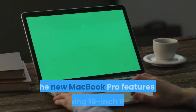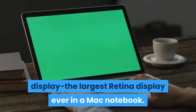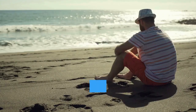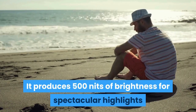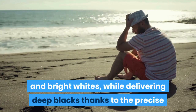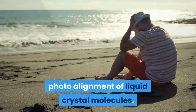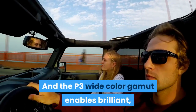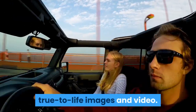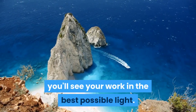The new MacBook Pro features a stunning 16-inch Retina display — the largest Retina display ever in a Mac notebook. It produces 500 nits of brightness for spectacular highlights and bright whites, while delivering deep blacks thanks to the precise photo alignment of liquid crystal molecules. The P3 wide color gamut enables brilliant, true-to-life images and video, so no matter where you are, you'll see your work in the best possible light.